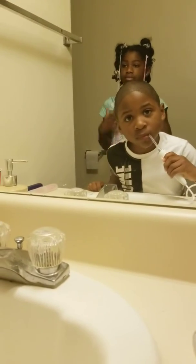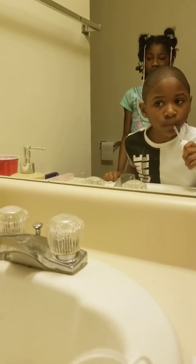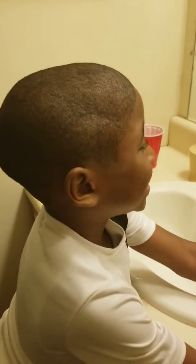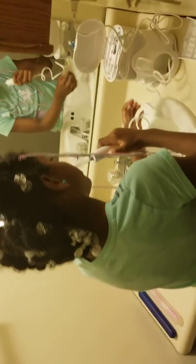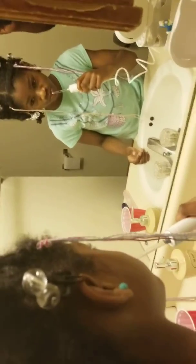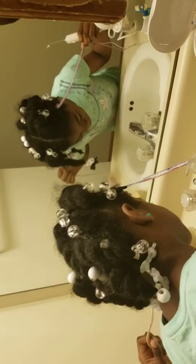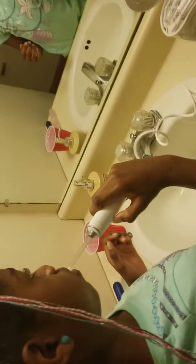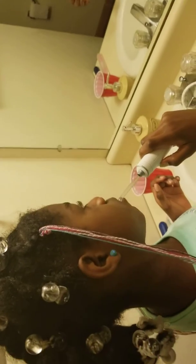All right, all done dude, cut that power off. There you go. Here, all the way baby — let me see. There you go, there you go. Make sure you get every little crack, nook and cranny of your teeth.